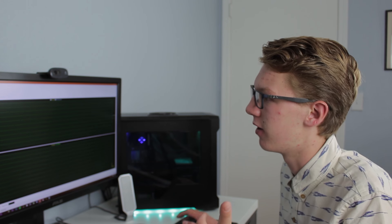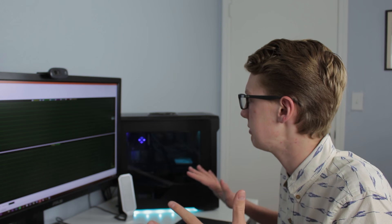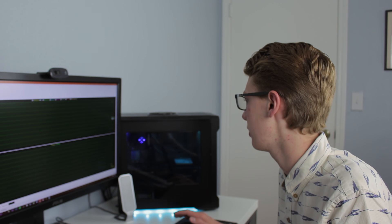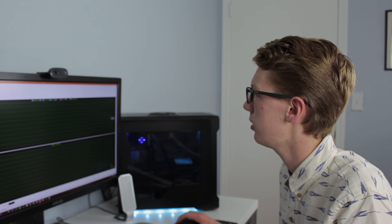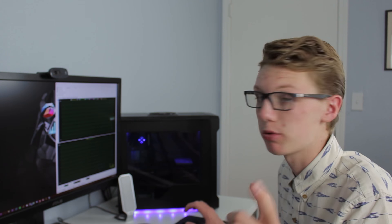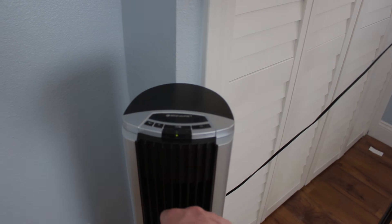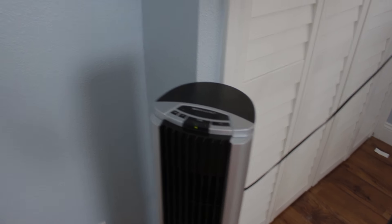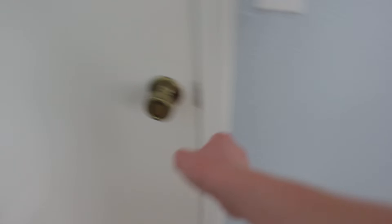At 3.9 GHz, our idle temperature is around 30 to 40 degrees. We're going to run Cinebench now to see our score. Our AC is having issues — it's really hot in here, so I'm sorry if the fan makes some noise. I'm burning up, so I'm going to open the door. These lights are also really hot.